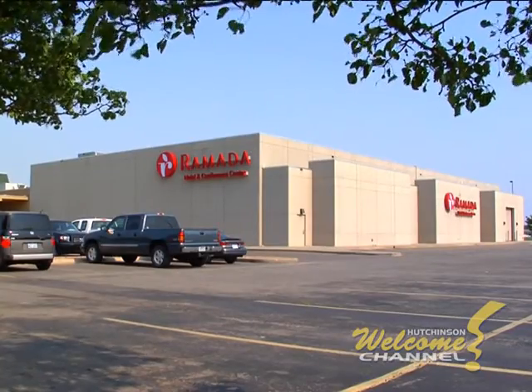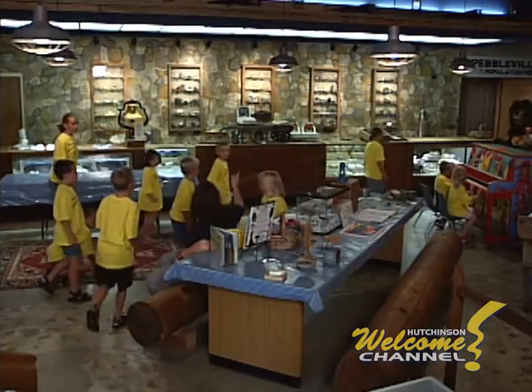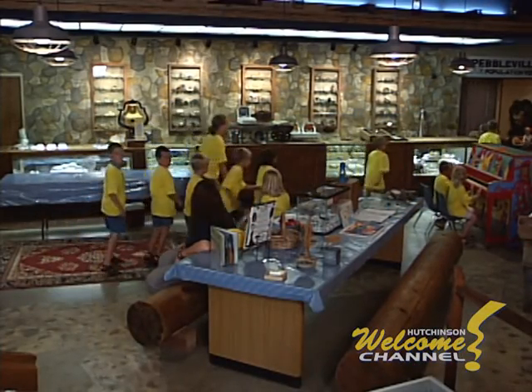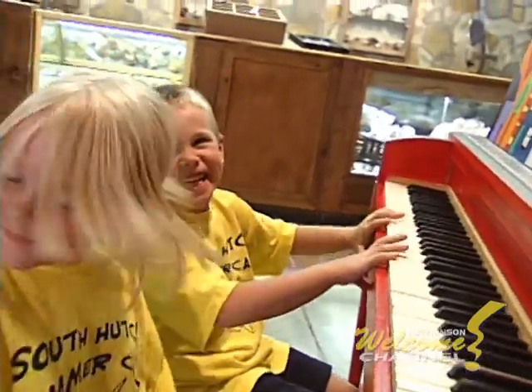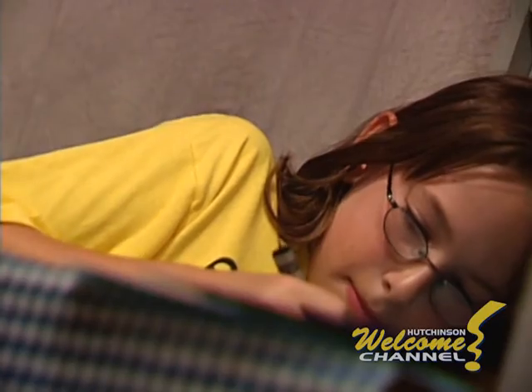Here the Ramada Hotel and Conference Center has 30,000 square feet of meeting space for conventions and special events, and nearby inside the Hutchinson Mall is the Kansas Kids Museum. If you have younger children, you can all enjoy hands-on exploring activities here.